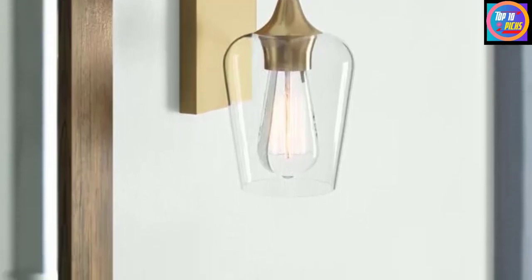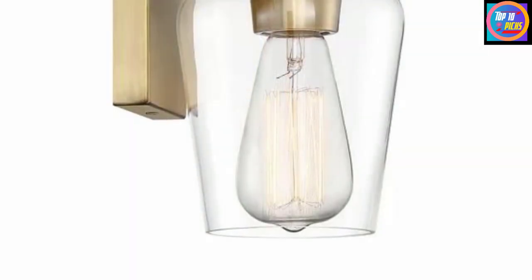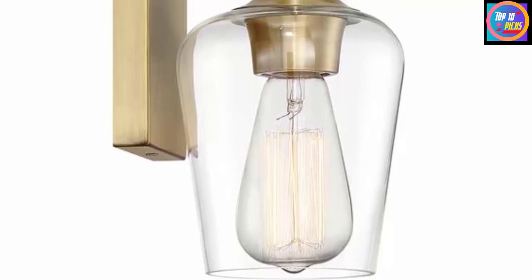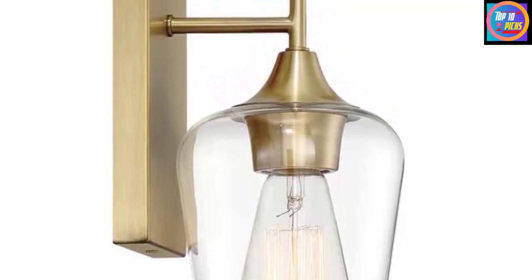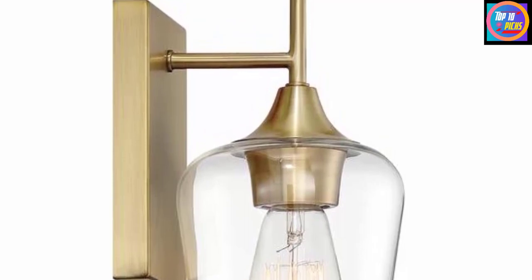We appreciate that the Keener is humidity-safe, meaning it can be installed in bathrooms, laundry rooms, and other moisture-prone zones. And although it's hardwired, it comes at a decent price point compared to its competitors, as most cost over $100. The only real downside is that the bulb isn't included, but this is pretty standard for sconces.